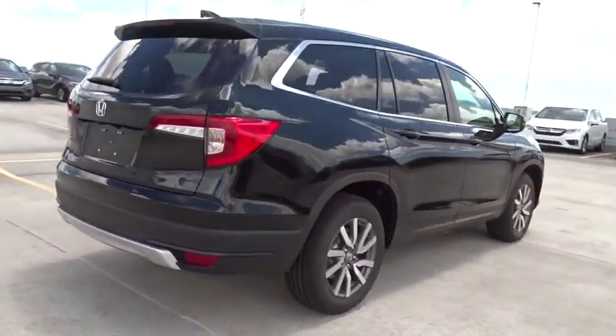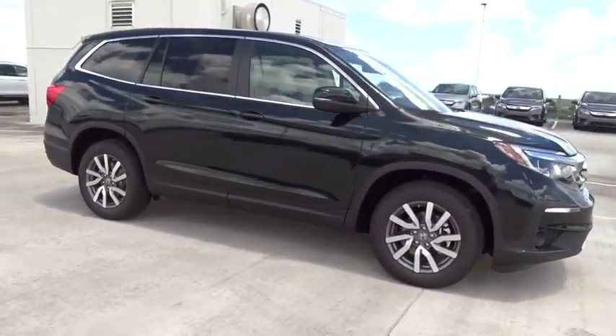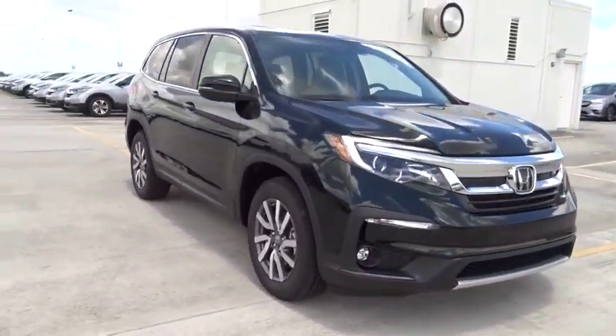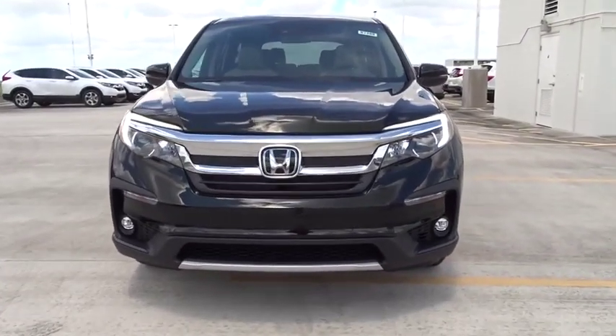Here are some of this vehicle's great options: remote engine start, traction control, Bluetooth, automatic transmission, front wheel drive, trip computer, remote power door locks, power windows, and fog lamps.